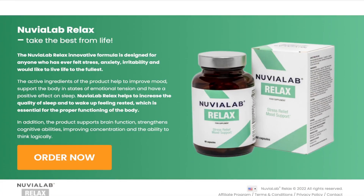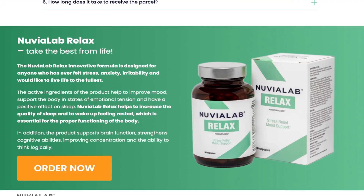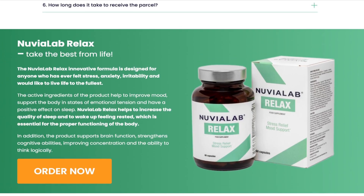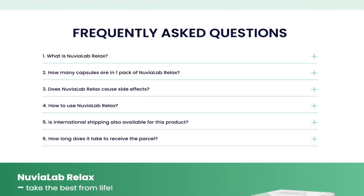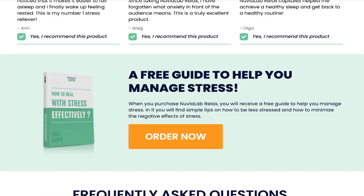You can notice the results in the first month, but as many people end up buying only one bottle of Nuvia Lab Relax, these people end up not having great results and not enjoying all the benefits of this product, because each type of treatment takes a long time to reach satisfying results. It is recommended by the manufacturer that you do the treatment for at least three to six months, so that your body is able to absorb all the benefits and bring the result you expect.